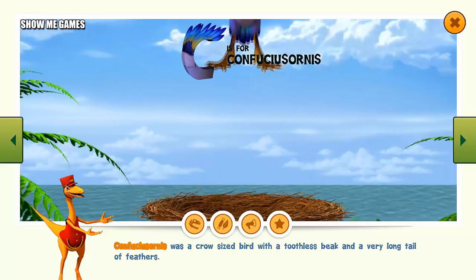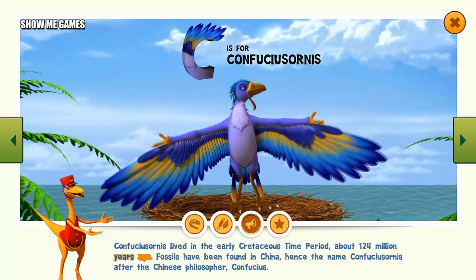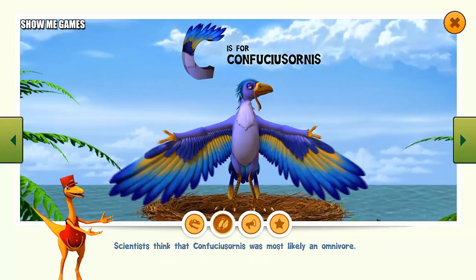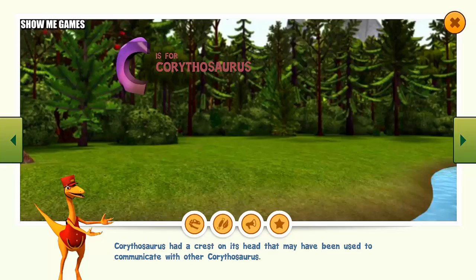Confuciusornis was a crow-sized bird with a toothless beak and a very long tail of feathers. It lived in the early Cretaceous time period, about 124 million years ago. Fossils have been found in China — hence the name Confuciusornis, after the Chinese philosopher Confucius. Scientists think that Confuciusornis was most likely an omnivore. Confuciusornis were birds about the size of a modern-day crow, and were also one of the first known birds ever to have a beak.